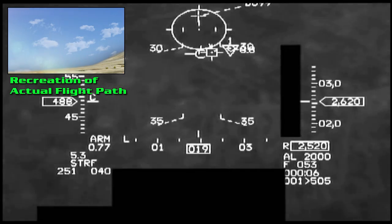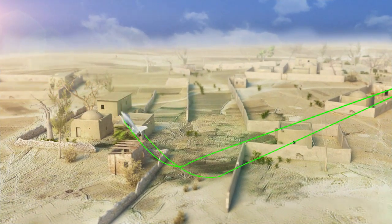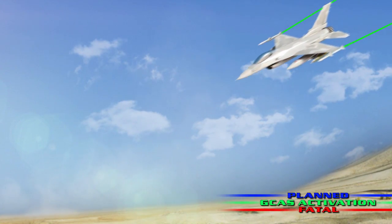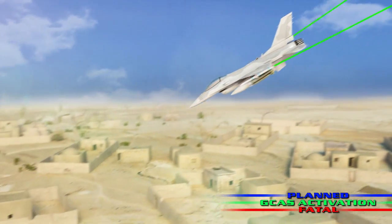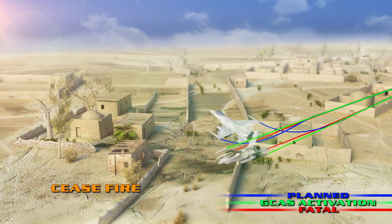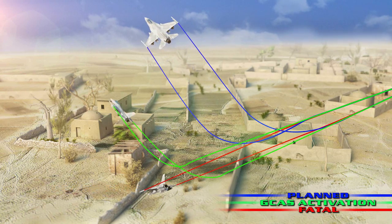In November 2014, an F-16 was engaged in a strafe run. The pilot had an estimated 2.4 seconds to react for a 5G recovery. At 1,960 feet above the ground, the low-altitude warning sounded. Less than a second after being warned, Auto GCAS went into action, pulling the plane out of the dive.